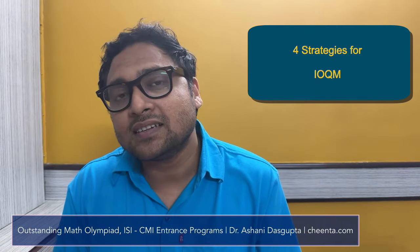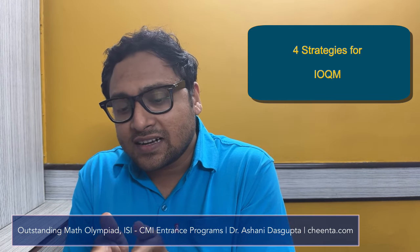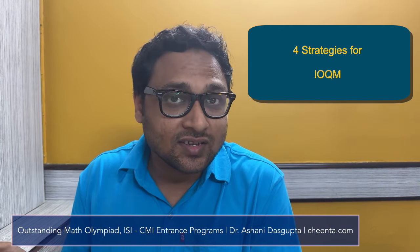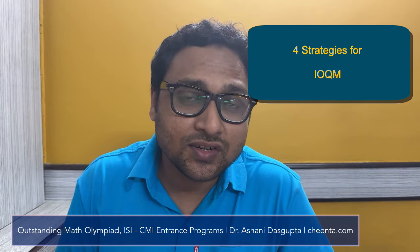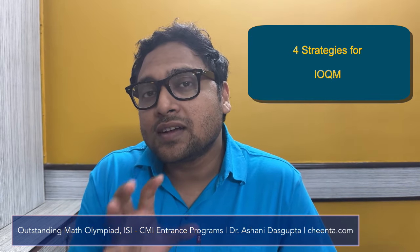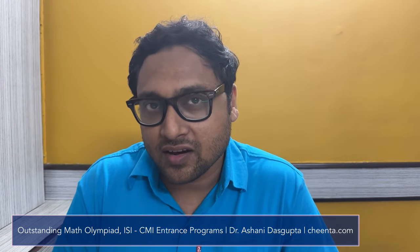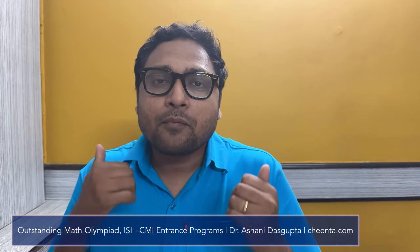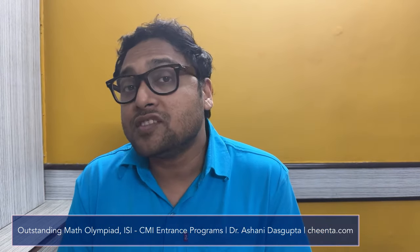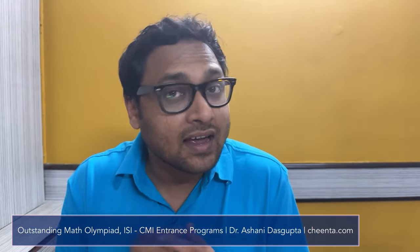Lakhs of students participate in it. In this video, I will share with you the time-tested strategies that our students have used — four most important of them — so that you can systematically approach this exam without any fear. The most important outcome of this process should be to learn beautiful mathematics and problem-solving, so keep an eye for that.